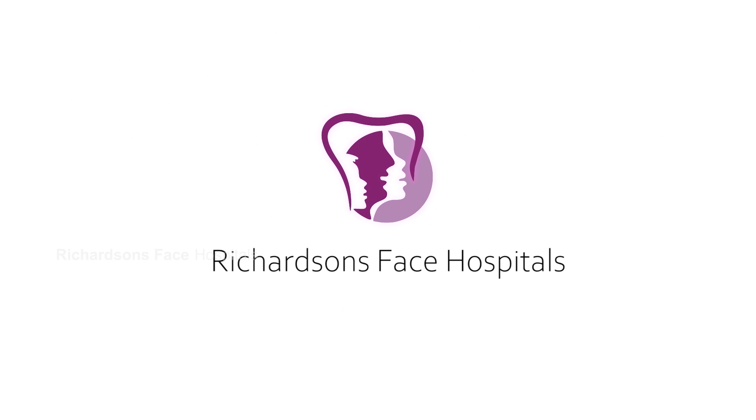Hi, I'm Dr. Sunil Richardson. I'm a craniofacial surgeon. I practice out of South India and also to the Middle East. In the next few minutes, I'm going to tell you a little bit about distraction osteogenesis. The word distraction means in English to distract or pull apart, and osteogenesis means to create new bone.